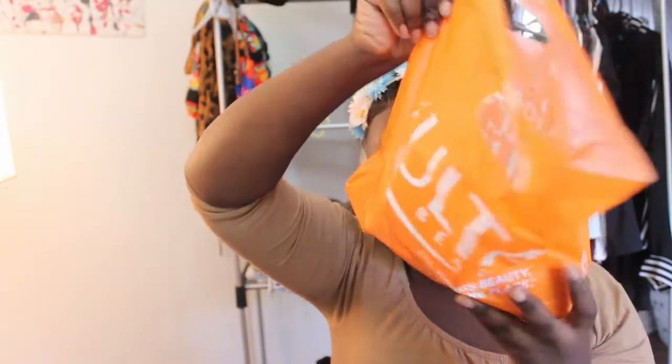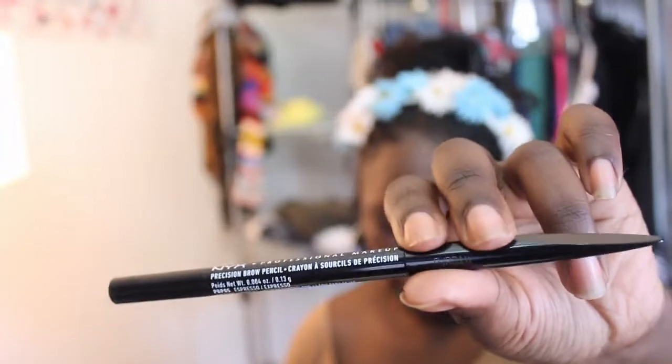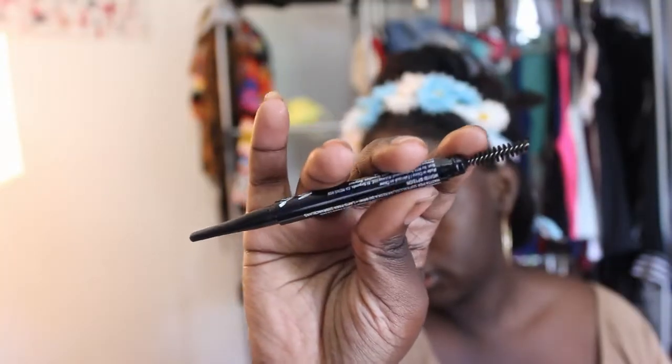This is gonna be a haul slash use-as-I-go kind of thing. All the other things that don't have to do with makeup, I'm going to show at the end. So the first thing I usually do is my brows. I got this NYX Precision Brow Pencil in the color Espresso. This is what it looks like — it comes with a spoolie on one end and the product on the other end.